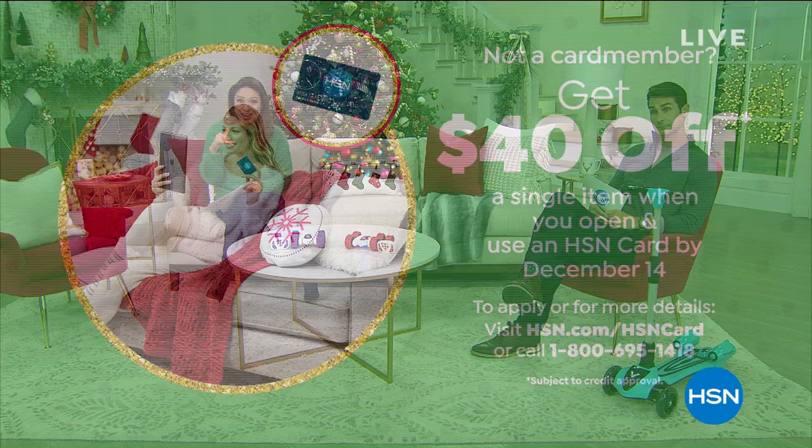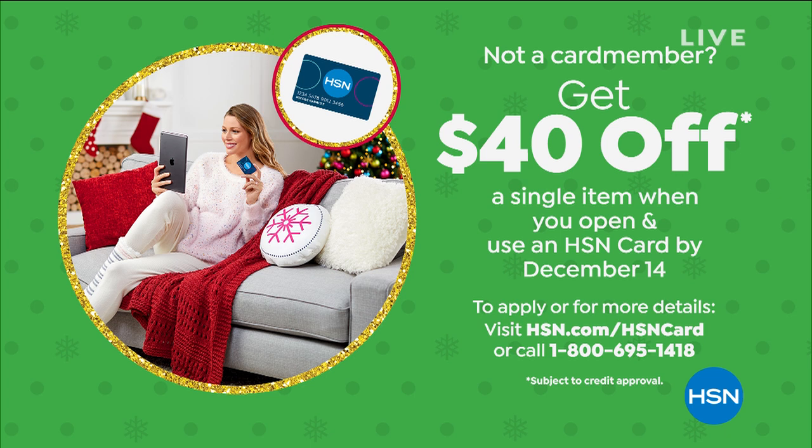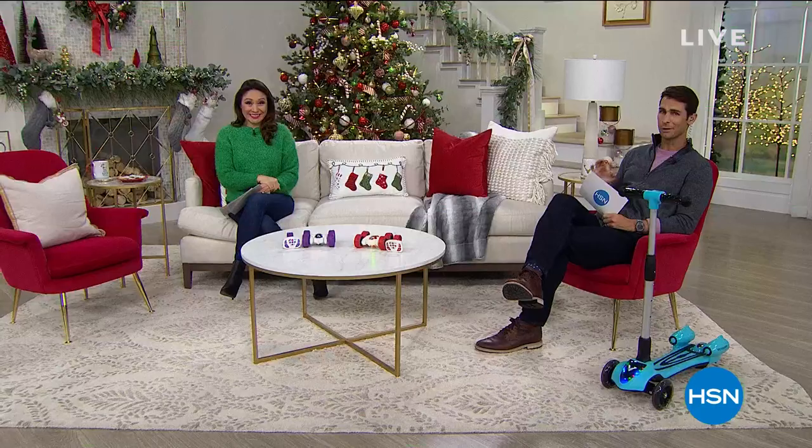And if you don't have an HSN credit card, get it today and we'll give you $40 to spend on your very first item, which will go a long way this hour. Today would be the day.